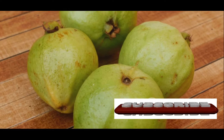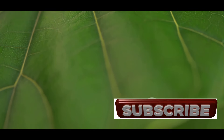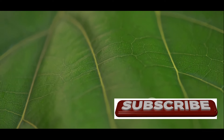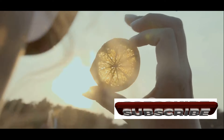Guava leaves are rich in antioxidants, which help protect your heart from damage caused by free radicals. These harmful molecules can oxidize cholesterol, leading to the buildup of plaque in your arteries, a condition known as atherosclerosis. The antioxidants in guava leaves help neutralize free radicals, preventing this dangerous chain reaction and protecting your heart from damage.